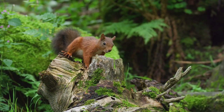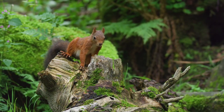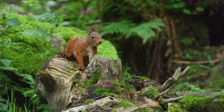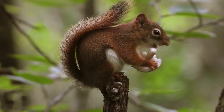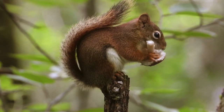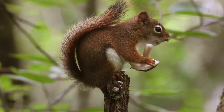Depending on the abundance of food as well as the weather, red squirrels can start breeding in the winter and will continue to do so well into the summer. When females are ready to breed, this is the best time to observe squirrels chasing each other through the trees and making impressive leaps from branch to branch. Females can breed up to twice per year and can have up to three youngsters, which are weaned after ten weeks.